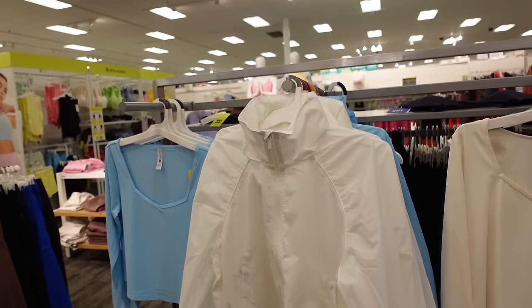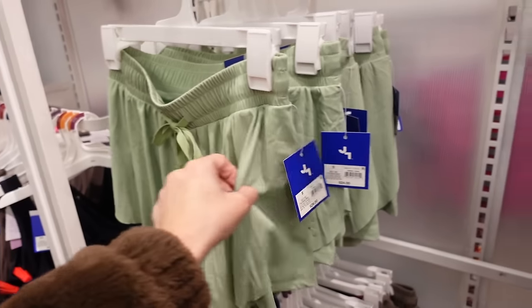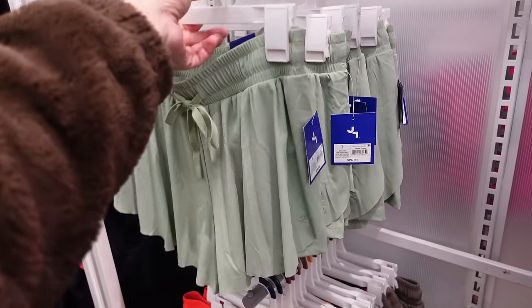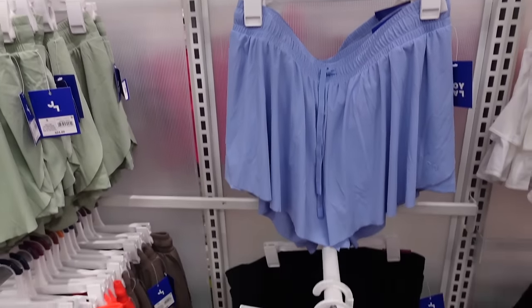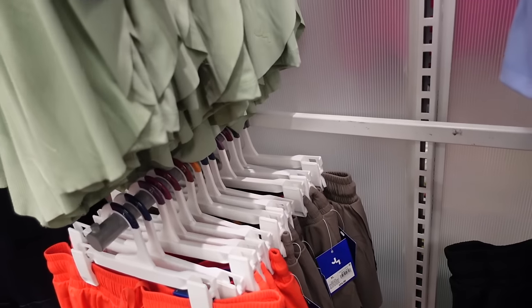New flowy shorts from Joy Lab — they remind me of those Amazon shorts, wrap style, mid-rise. In green, purple, black, cajun shrimp, and taupe — these are $24.